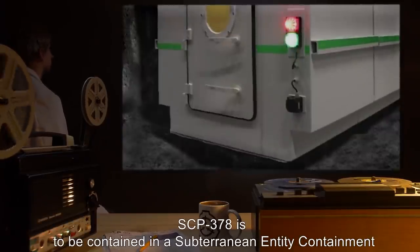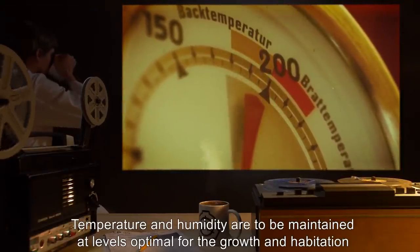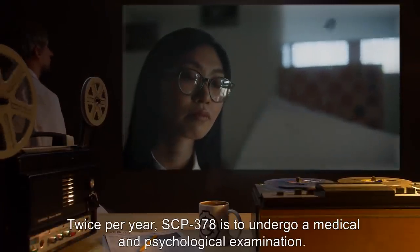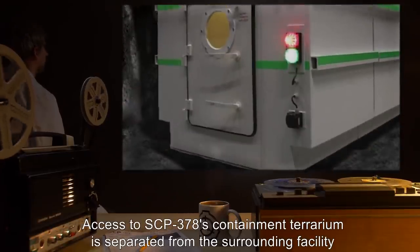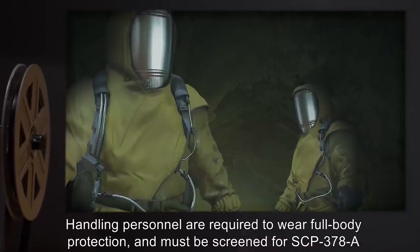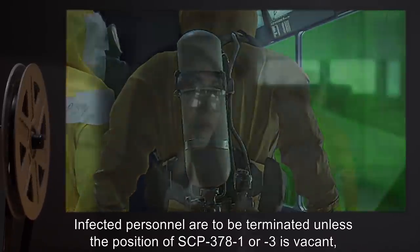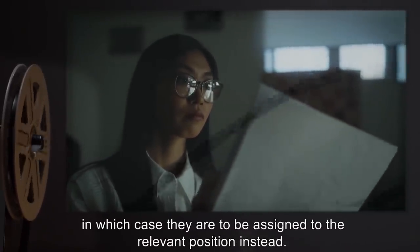SCP-378 is to be contained in a subterranean entity containment terrarium. Temperature and humidity are to be maintained at levels optimal for the growth and habitation of Heterodermia Cane Crow (Utica Cave Lichen) and Prenolepis Everettman (North American Cave Ant). Twice per year, SCP-378 is to undergo a medical and psychological examination. Access to SCP-378's containment terrarium is separated from the surrounding facility by a decontamination chamber. Handling personnel are required to wear full body protection and must be screened for SCP-378-A prior to exiting decontamination. Infected personnel are to be terminated unless the position of SCP-378-1 or -3 is vacant, in which case they are to be assigned to the relevant position instead.